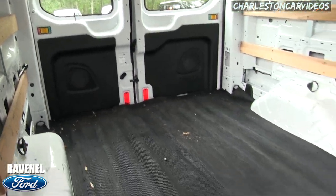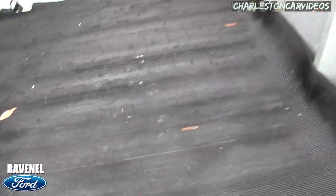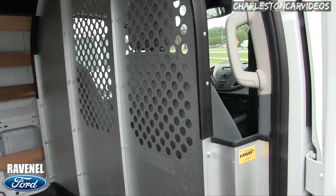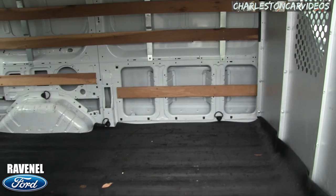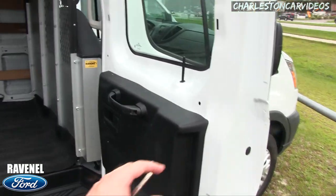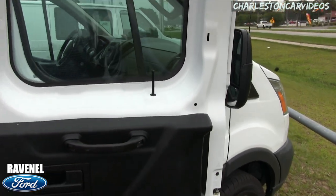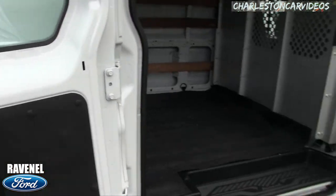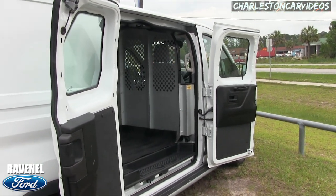You've got vinyl floors down here with a little cushion to them. This wall here is definitely going to help so nothing protrudes into the cabin where you're driving. And then your doors open up pretty wide — this door opens all the way that way, this one all the way this way. That's pretty wide!